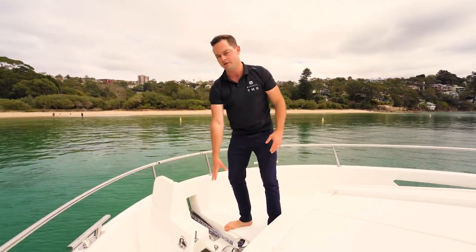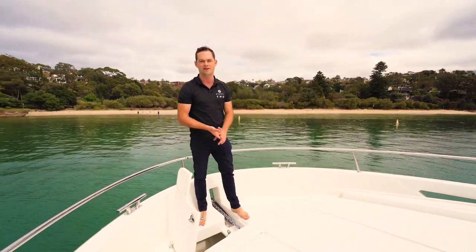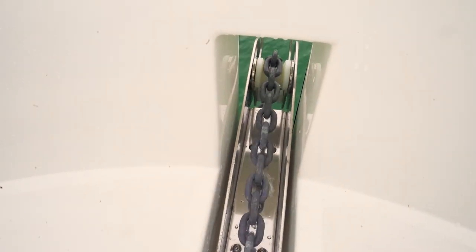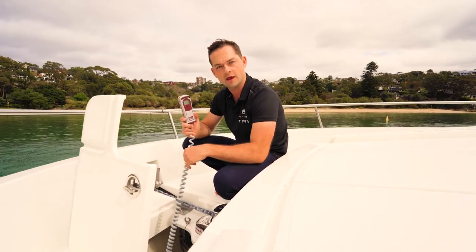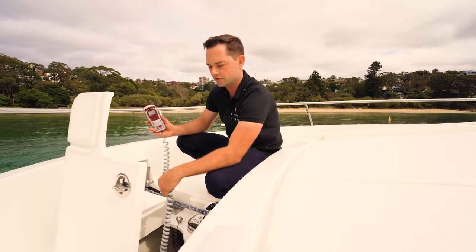Inside the anchor hatch there's plenty of space. The anchor has its own compartment next to it, and there's another compartment for spare fenders, lines, and all the rest of it. A Quick windlass — Quick being the brand, not the speed — and a hardwired remote here. There is also a remote on the flybridge for the anchor and a remote at the internal helm station, so three remotes in total.